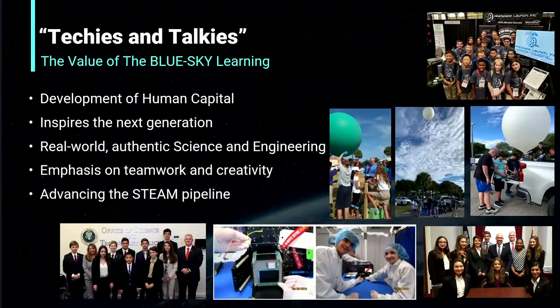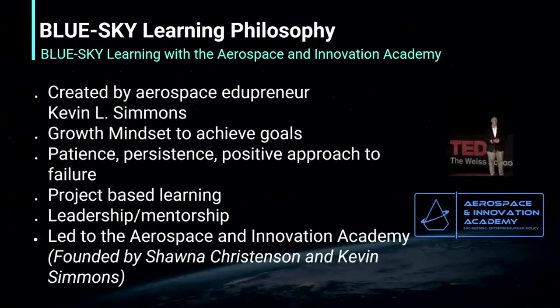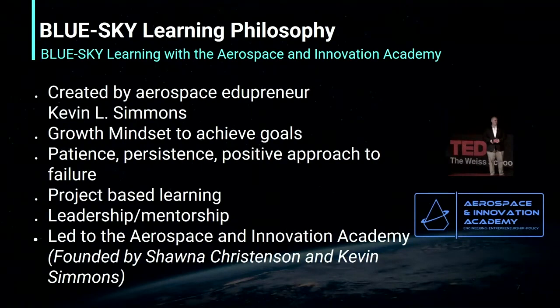No matter what you are interested in STEM, you can find a place on our Wolfpack. For example, some of our students interested in art recently published a children's illustration book about rockets. Our Blue Sky Learning Philosophy, developed by Mr. Simmons and Ms. Christensen, states that you need a growth mindset to achieve great results — you must first visualize success and then break down challenging tasks into smaller, more doable ones. We approach all our work with a positive attitude, group work, leadership, and mentorship, encouraging students to network with industry professionals at conferences.